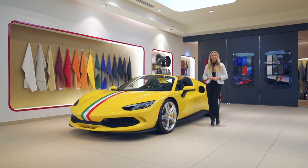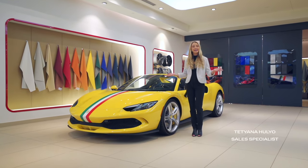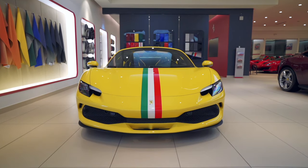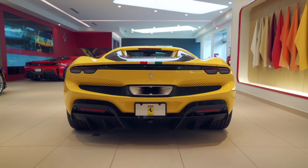Hi guys, welcome back to Ferrari of Central New Jersey. My name is Tatiana and today I'll be showing you this 2023 Ferrari 296 GTS in Giallo Modena with a tri-color Italian livery.